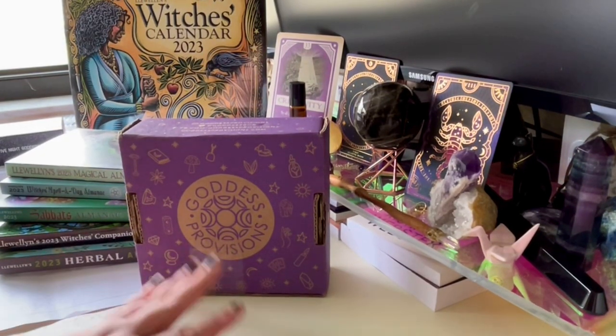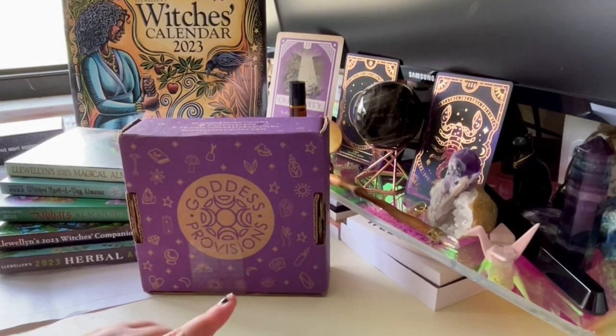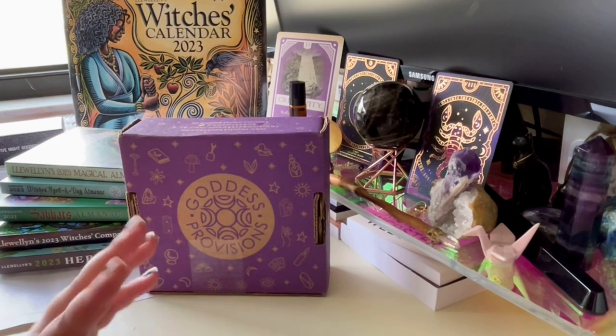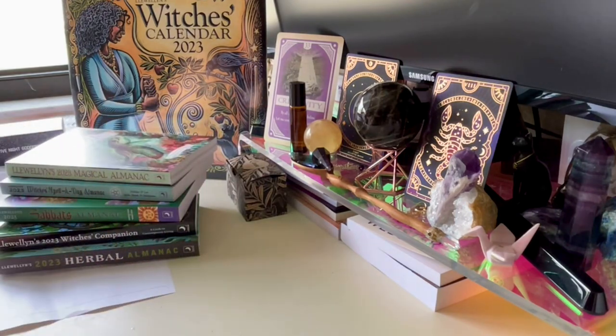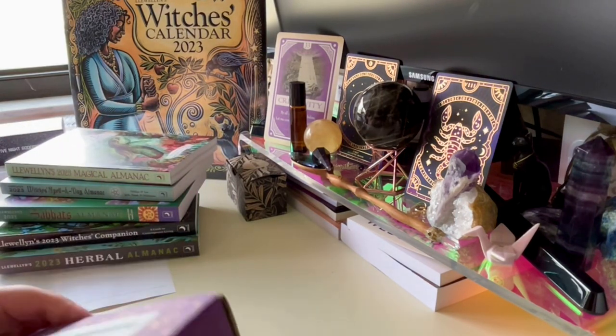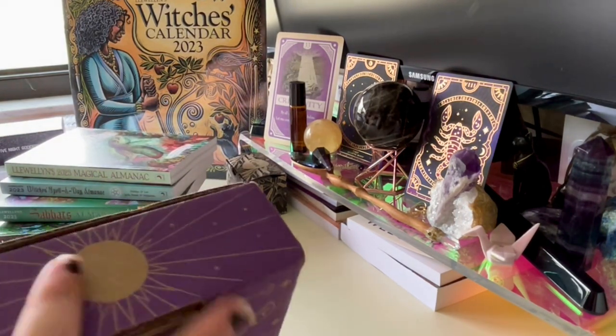Hello, welcome back to my YouTube channel. Today I'm going to do a quick unboxing and also show you my Llewellyn order that finally came in — it's an order for 2023. I'm excited to jump into it because for once I actually don't know what is in the Goddess Provisions box.